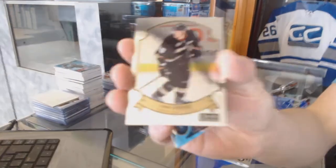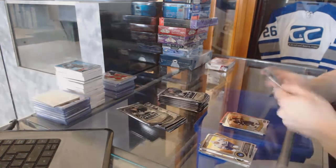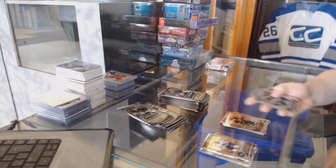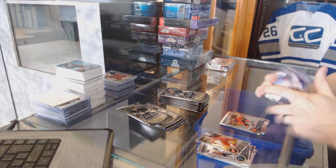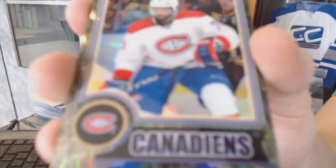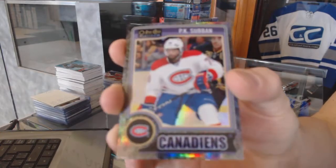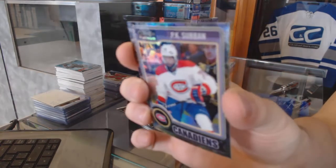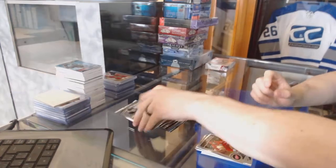Got a retro for the Ducks, Corey Perry. Got a rookie for the Flames, Josh Juris, and a Black Rainbow, number 17 of 25, for the Montreal Canadiens, P.K. Subban — Black Ice out of 25 for the Habs, P.K. Subban.